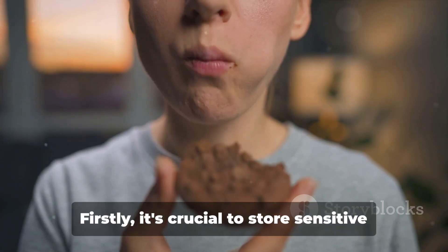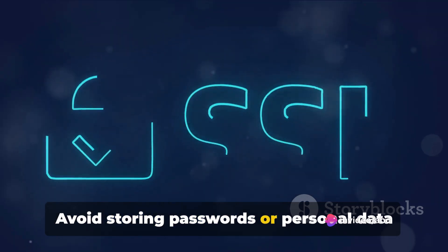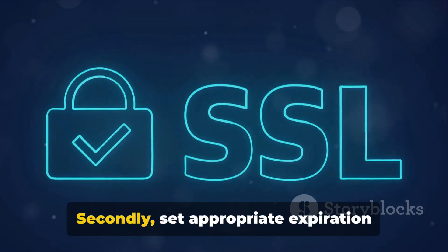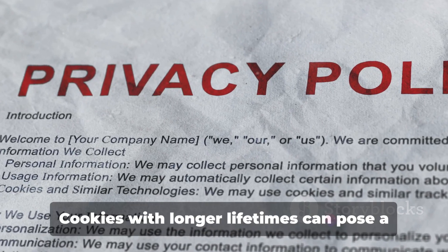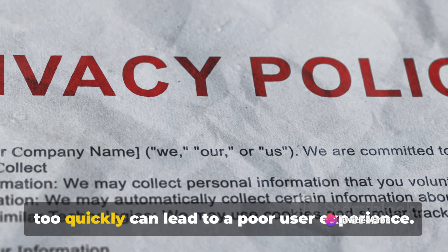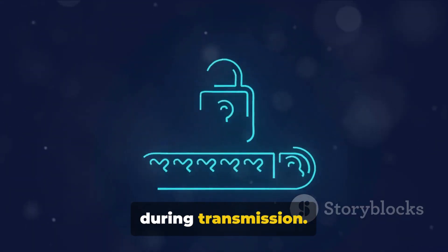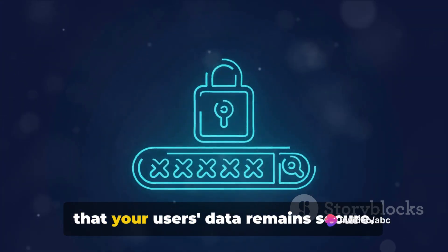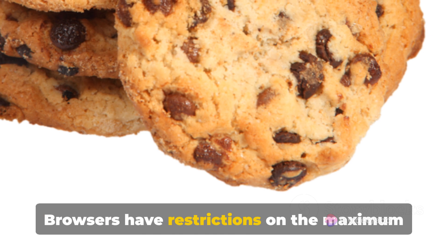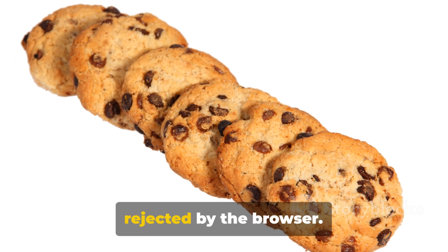Firstly, it's crucial to store sensitive information securely — avoid storing passwords or personal data in cookies. If you must store such information, make sure it's encrypted. Secondly, set appropriate expiration times for cookies. Cookies with longer lifetimes can pose a security risk, while cookies that expire too quickly can lead to a poor user experience. Thirdly, use HTTPS to encrypt cookie data during transmission — this prevents interception and ensures your user's data remains secure. Lastly, be mindful of cookie size limits, as browsers have restrictions on the maximum size of cookies, and overly large cookies can lead to performance issues.